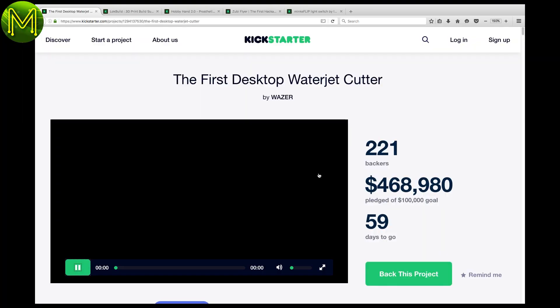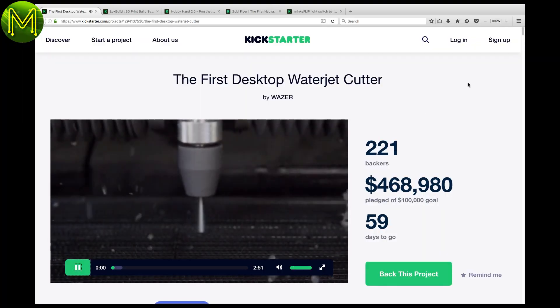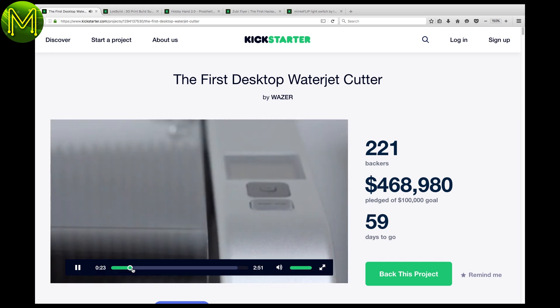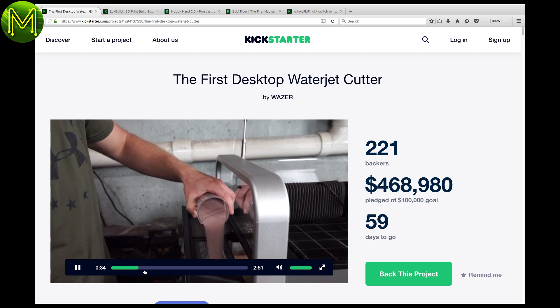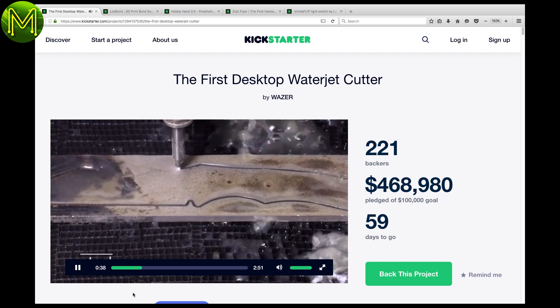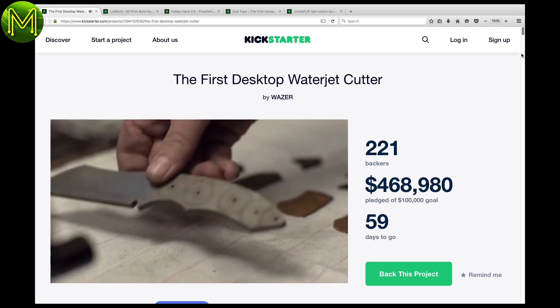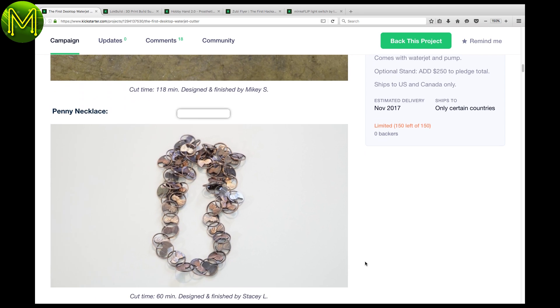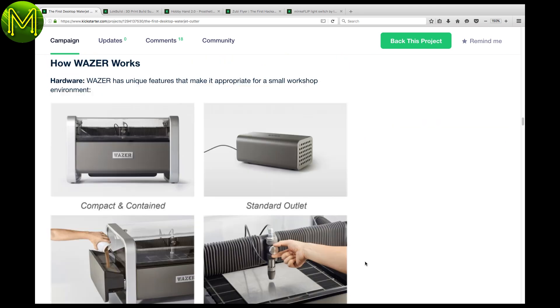You know how a lot of campaigns start with 'world's first blah blah blah'? Well, this one is one of the few that can actually claim that title — a desktop waterjet cutter. I just hope they've sorted out any leakage problems. This one has 59 days to go and is already four times over their goal. This is the point at which a lot of great companies fail, where they over commit.